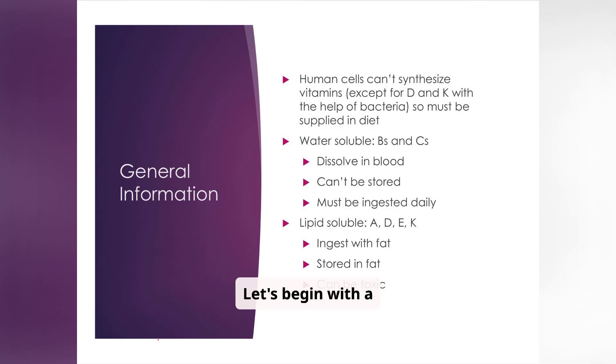Let's begin with a fundamental understanding of vitamins. Remember that our bodies can't produce most vitamins, with the exceptions of vitamin D and K, which require bacterial assistance. This means we must obtain them through our diet. It's also important to distinguish between water-soluble vitamins, like the B vitamins and vitamin C, and lipid-soluble vitamins, such as A, D, E, and K, due to their different absorption and storage mechanisms.